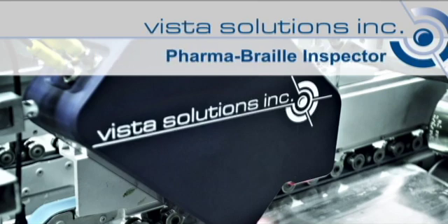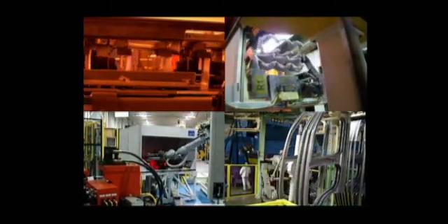Meet the Pharma Braille Inspector by Vista Solutions. Why choose Vista as your partner? Because Vista is redefining the way that vision solutions are developed.